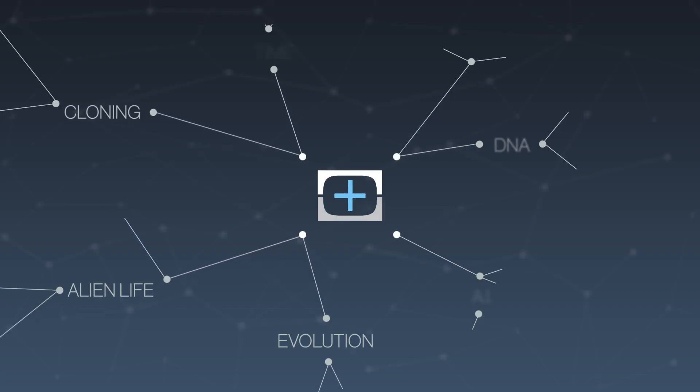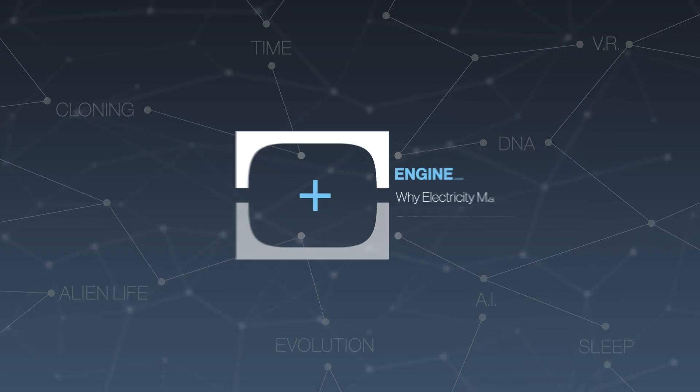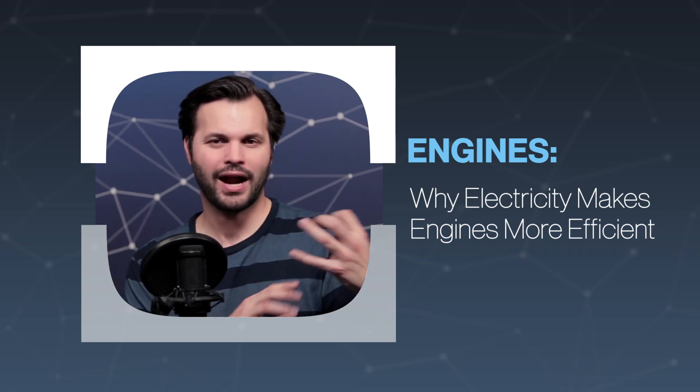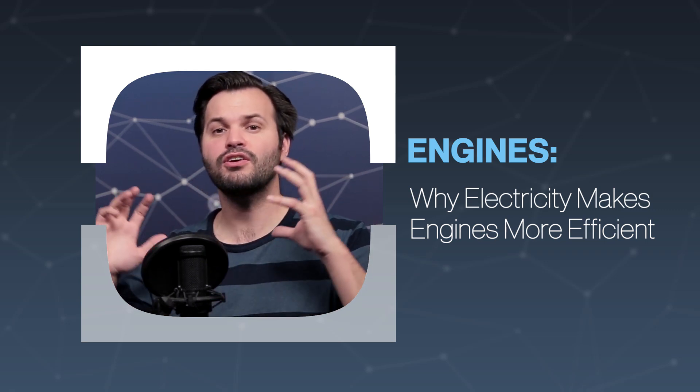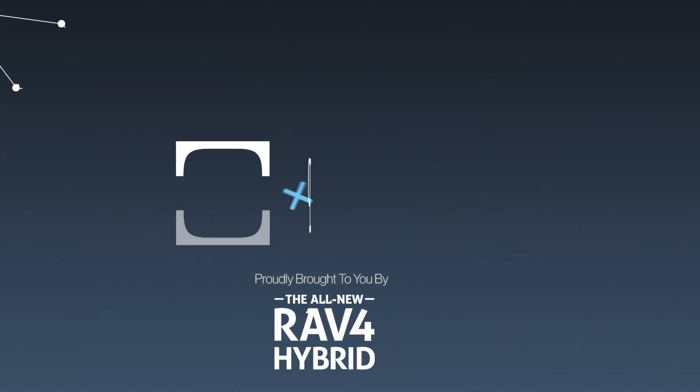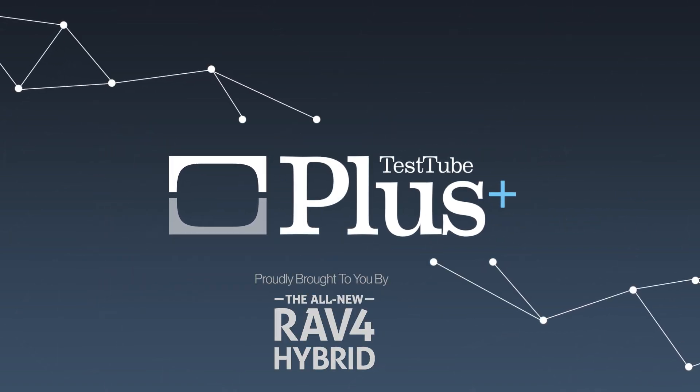Hey everyone, thanks for tuning in to Test Tube Plus again today. I'm Trace, and this is episode four of five on engines. So far, we've talked about what engines are, how they work, who invented them, and even the refining process for the fuel that we put into internal combustion engines. But today, we're going to talk about alternates to those ICEs — things that we might use today, but maybe not. It's going to be cool, so make sure you subscribe.